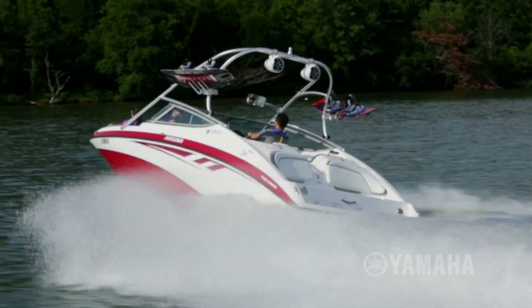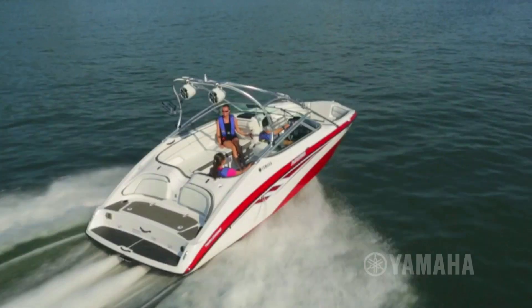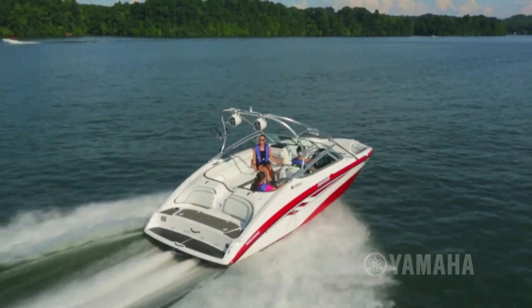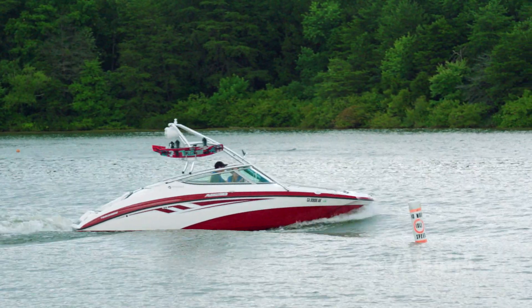When it comes to performance, the AR210 delivers a superior jet power experience. Yamaha's internal propulsion system is powered by reliable twin 1052cc Yamaha Marine engines. With no exposed propeller, it gets on plane quicker with less bow rise and the ability to navigate shallow areas with ease.